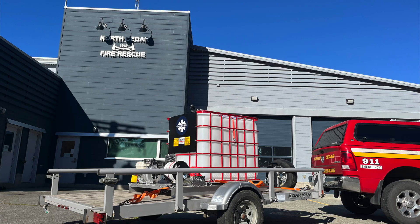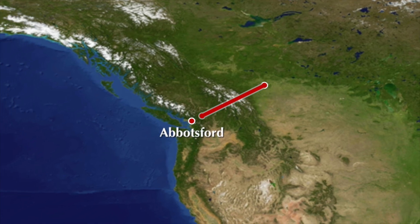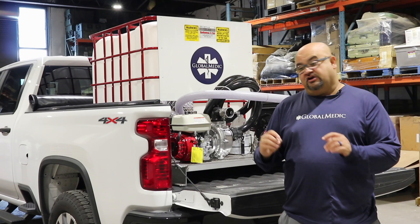This week they're going to be moving another 12 units from Edmonton into Abbotsford into the lower mainland so that regional departments there can come and grab them.